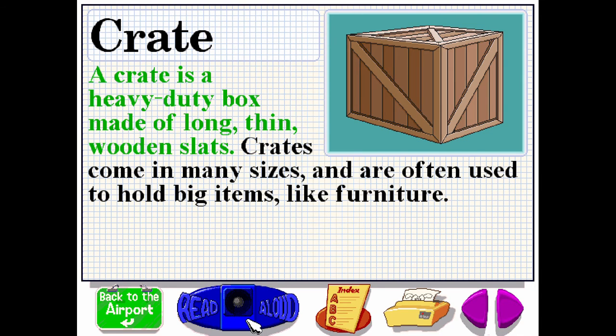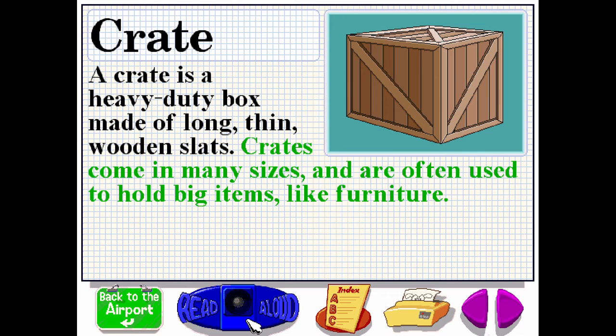A crate is a heavy-duty box made of long, thin, wooden slats. Crates come in many sizes and are often used to hold big items, like furniture.